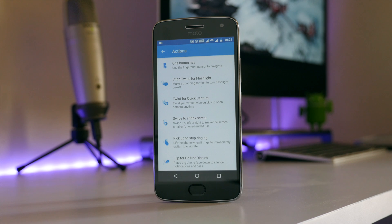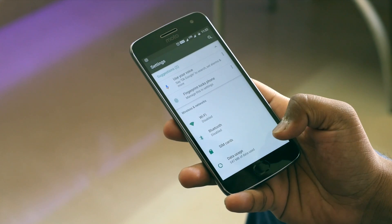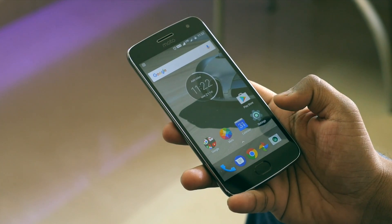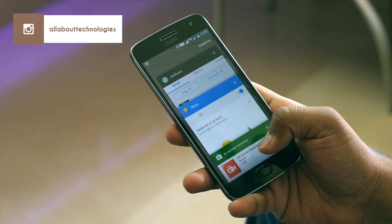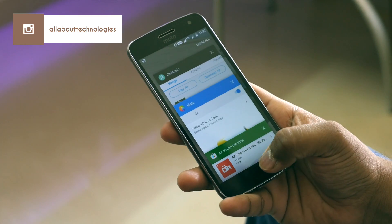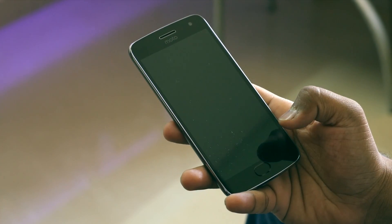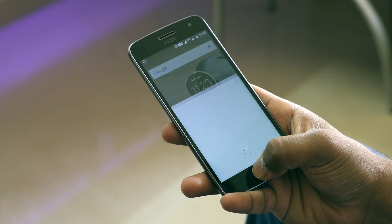One-button navigation, which was first introduced with the Z2 Plus — which I absolutely loved — has finally made its appearance on Moto devices. So suppose you go into Settings and then into Bluetooth settings; if you have to go back, just swipe left on the fingerprint scanner and you will be on the Settings page. If you just touch once, it will take you back to the home screen. To do multitasking, just swipe right. Touch the scanner for two seconds to lock the device, and if you want to open Assistant, hold it for a few more seconds and it will open Google Assistant. Overall, I am loving these gestures.